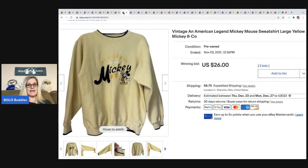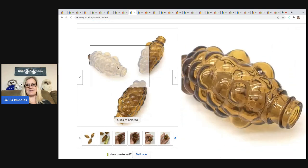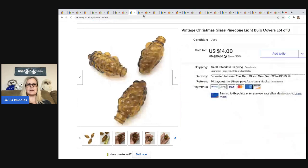Next is a vintage Disney sweatshirt — I don't buy a lot of clothes anymore, but at about a dollar at a thrift store I had to try it. It sold at auction for $26, buyer all in for $36.98. The next item came from a mystery box a subscriber sent me — vintage Christmas glass pine cone light bulb covers. They sold for $10 best offer, buyer all in for $16.90. They're really cute and could also be used as home decor.